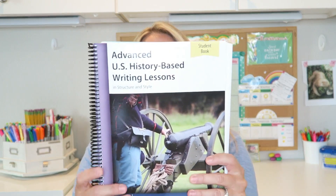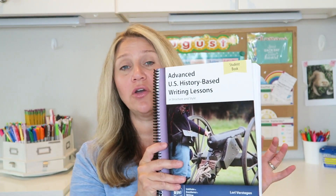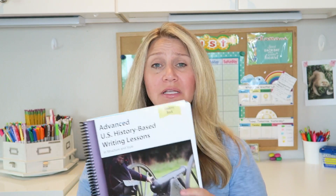For history and writing, she is going to be doing IEW's Advanced US History-Based Writing Lessons. I chose this because it goes along with the history curriculum I've chosen for her, so hopefully they'll work together. This is a new product for us — I'll be doing a review once we get farther through the year. I've used the IEW student writing intensives before and really loved them, and we use Fix-It Grammar and love that too, so I'm hoping this will be similarly great. I've heard really good reviews of it, so more of a review to come.